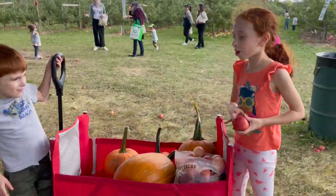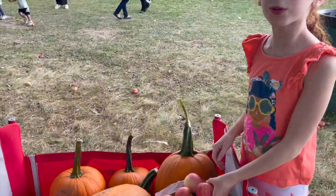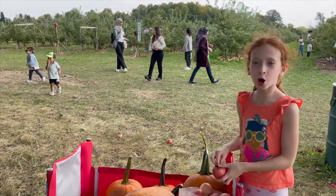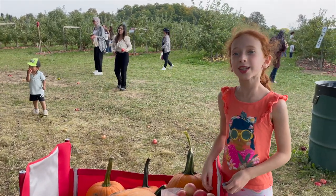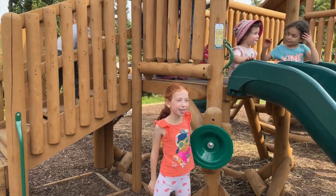We're already done picking and I can't believe we picked so many. We already picked Empire, Royal Gala, and Honeycrisp. That is so cool, right? Wow. We also have a play of lions.